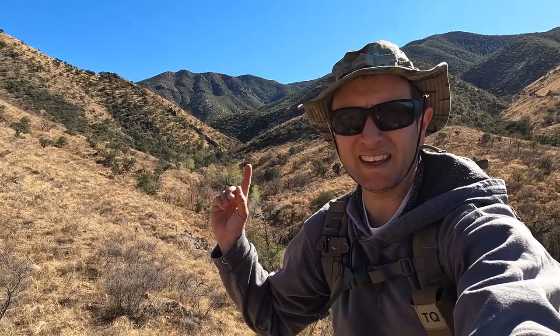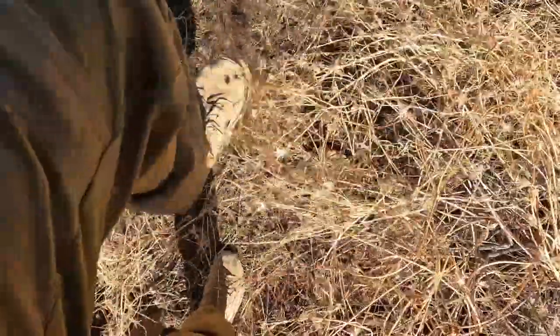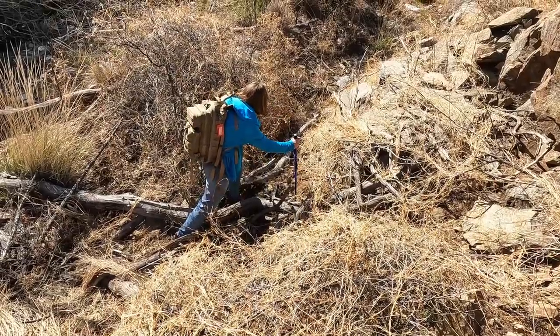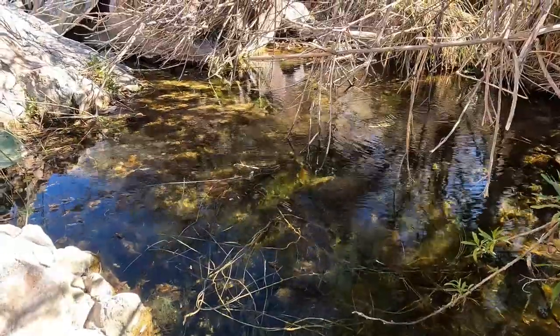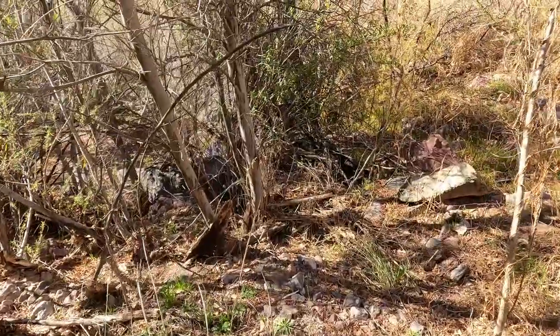Behind me is that rock wall I wanted to explore, but I think my parents are petered out, so we may cut a trail out of here. Most of the time the hike doesn't begin until you start back. We're going to cut our way back — I think my dad wants to take the creek bed.